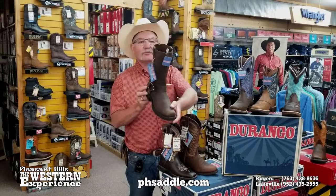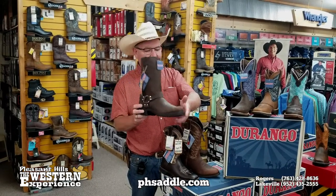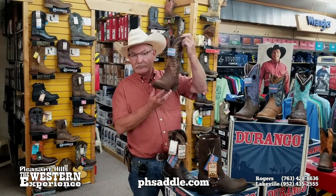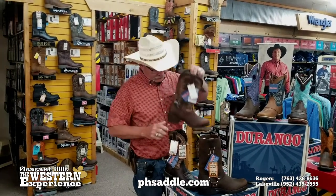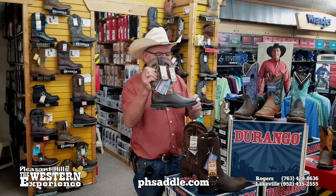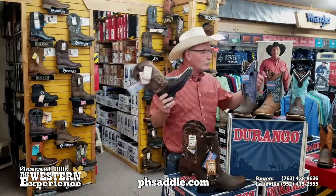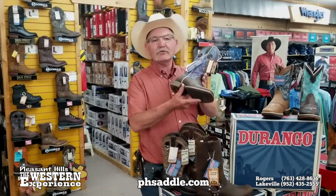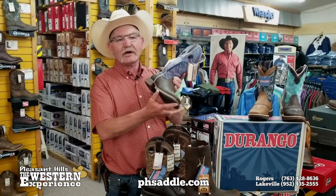You remember that classic harness boot? Durango makes it and it's a fun boot to wear even if you're on the bike. Of course traditional Western boots, they're right in there with those. The ultralightweights are the ultralights in men's and women's, all the way up to the Pro Series which is made for that heavy duty cowgirl, cowboy riding boot.